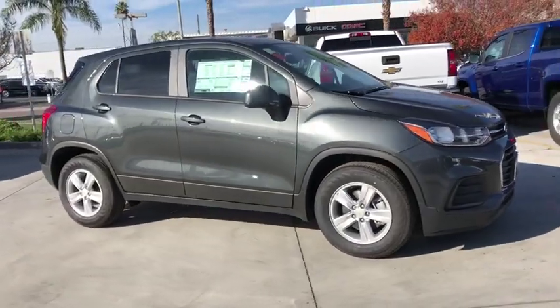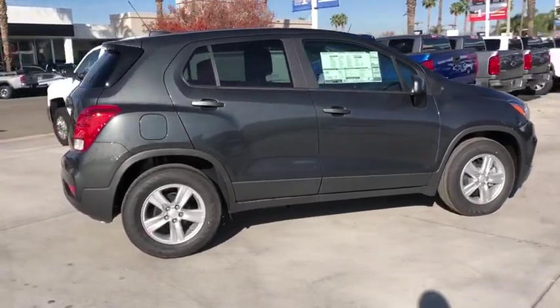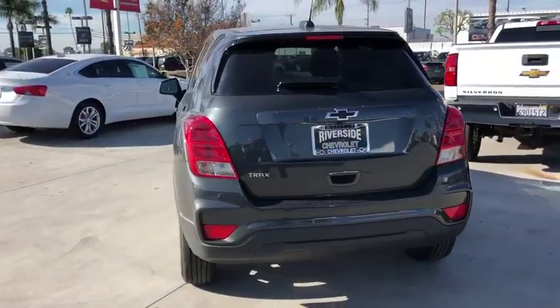Stop by and take a look at the 2020 Chevrolet Trax. The Trax is tiny on the outside, but remarkably spacious within. It comes with a clean and modern interior. This vehicle has less than 100 miles.